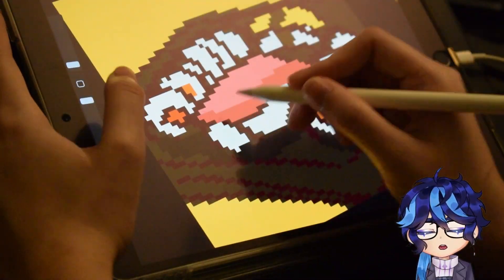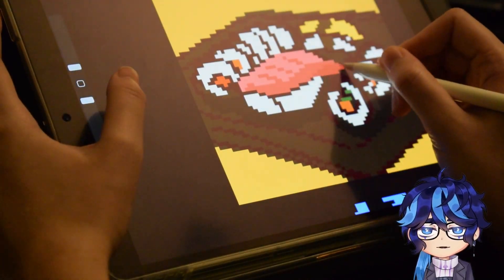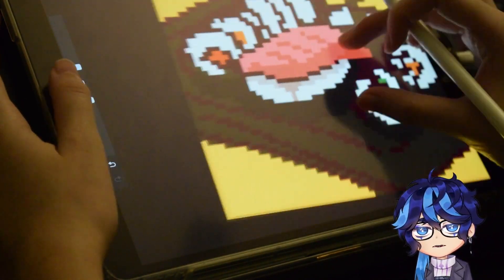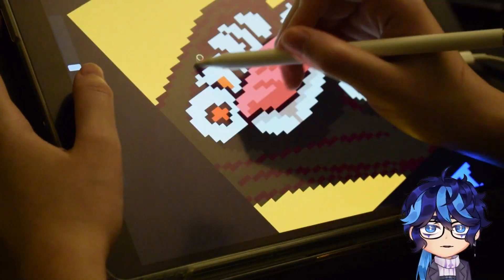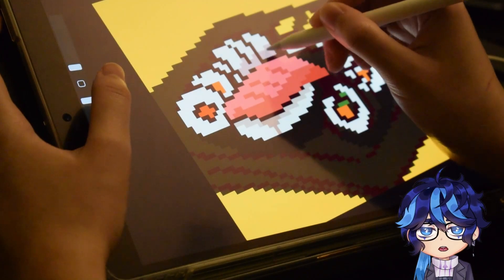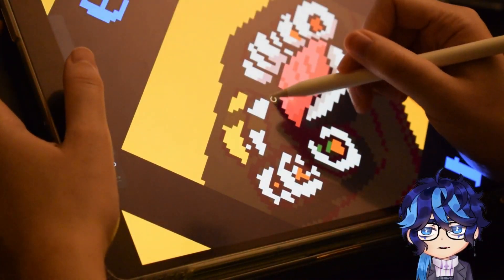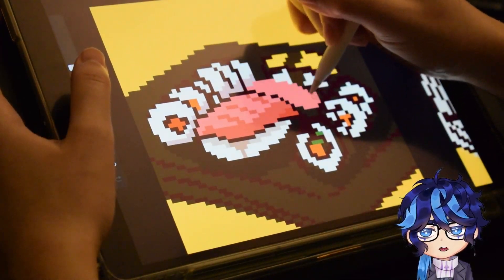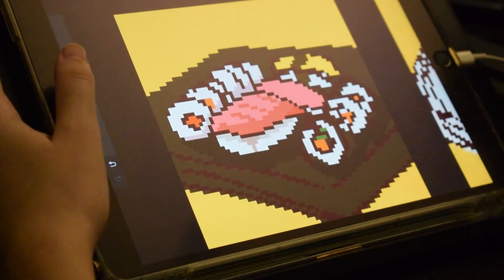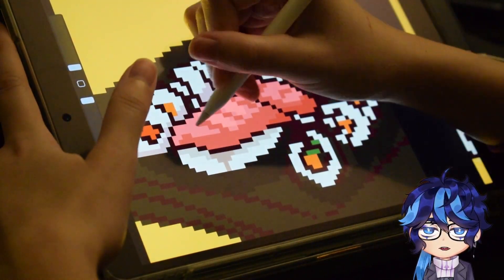I wanted to make the sushi dish look elaborate and really nice to look at, but in the end I went with simple repeating patterns, just because I got lazy and was getting tired at the end of the day. To be fair, sushi is really just a roll that's cut up, so it's all repeating pieces because it's the same roll. If only cooking food was as easy as copy and pasting it over and over again.